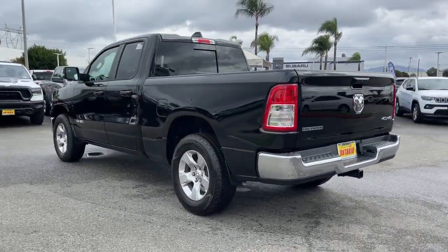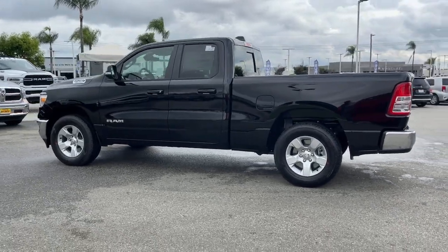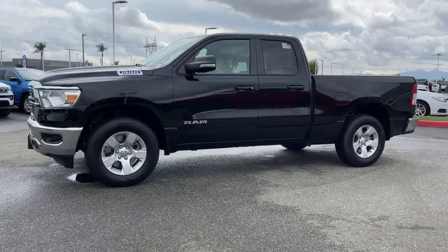Keyless entry, navigation system, keyless start, heated mirrors, four-wheel drive, V6 cylinder engine, fog lamps, backup camera, satellite radio, electronic stability control.